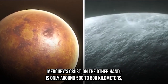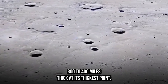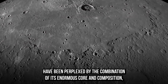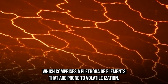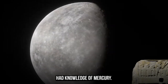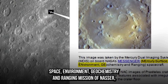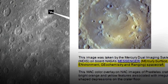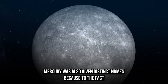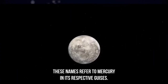Mercury's crust is only around 500 to 600 kilometers — 300 to 400 miles — thick at its thickest point. For years, scientists have been perplexed by the combination of its enormous core and composition, which comprises a plethora of elements prone to volatilization. At least 5,000 years ago, the ancient Sumerians had knowledge of Mercury. According to a website affiliated with the MESSENGER mission, Mercury was frequently identified with Nabu, the deity of writing. Mercury was also given distinct names because it can be seen in both the morning and evening.